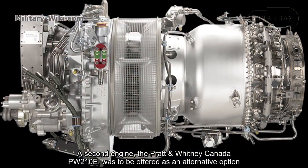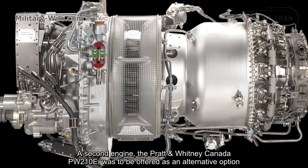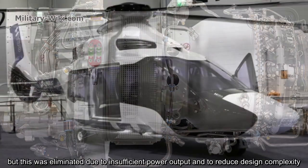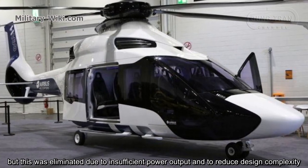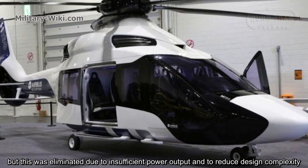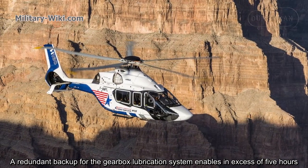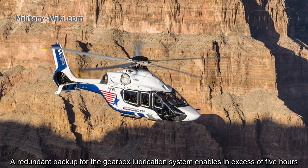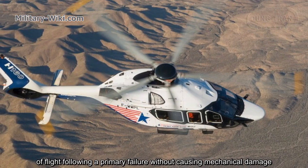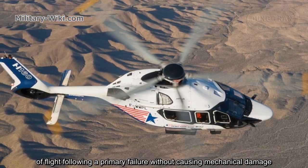A second engine option, the Pratt & Whitney Canada PW210E, was to be offered as an alternative, but this was eliminated due to insufficient power output and to reduce design complexity. A redundant backup for the gearbox lubrication system enables in excess of 5 hours of flight following a primary failure without causing mechanical damage.